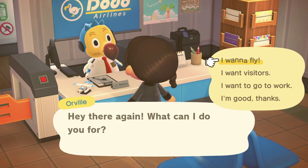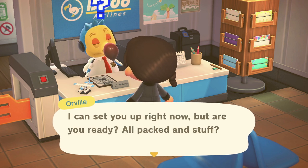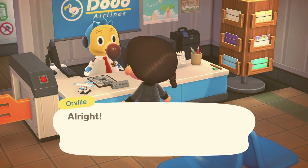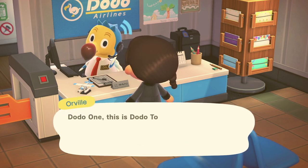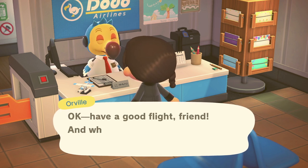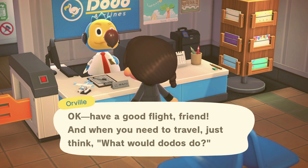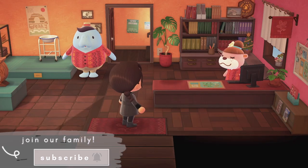Hi everyone, welcome or welcome back to my channel. If you're new here, hi, my name is Ness. In today's video we're going to complete another Happy Home Paradise assignment. I'm super excited so I really want to get started. I do believe this one is going to be the school, so without further ado let's begin. If you like videos like this please give this video a thumbs up and subscribe.